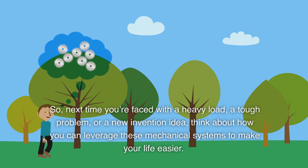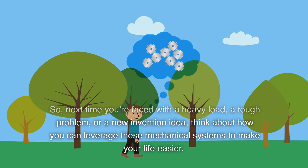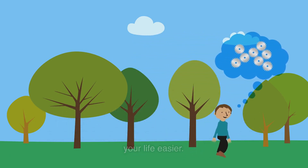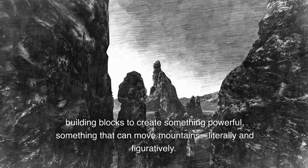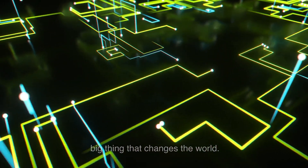So next time you're faced with a heavy load, a tough problem, or a new invention idea, think about how you can leverage these mechanical systems to make your life easier. With a lever, a pulley, and a gear, you've got the building blocks to create something powerful — something that can move mountains, literally and figuratively. And who knows? With this knowledge, you might just invent the next big thing that changes the world.